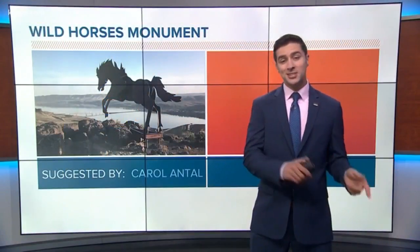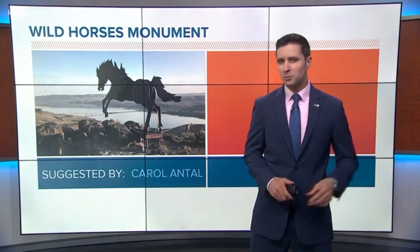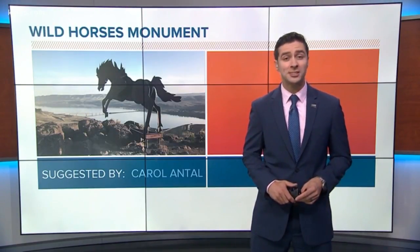Today on Been There Done That, we're headed east of the Cascades to a place many have driven by but few have explored. This is the Wild Horses Monument, suggested by Carol.